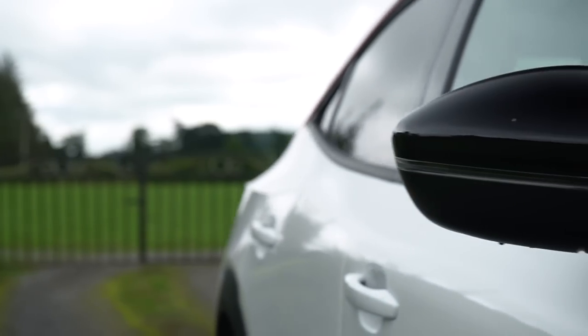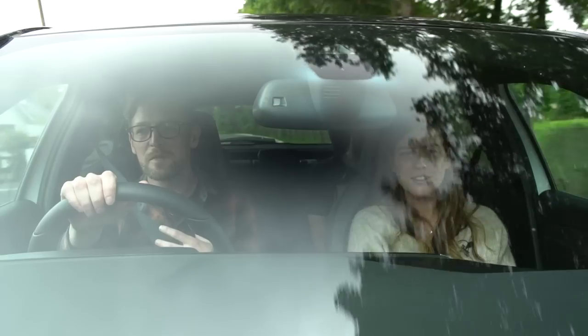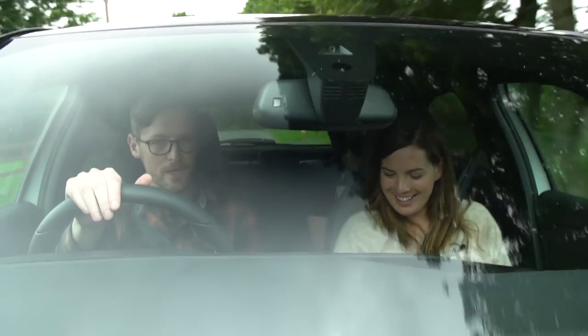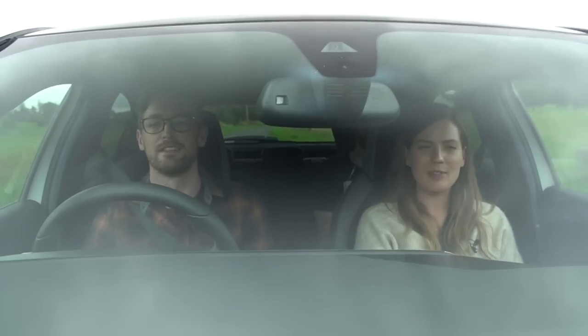One nice treat and kind of a party trick: sport mode actually feels like it does something. Even if it's totally superficial, it gives it a bit more kick and it's louder as well. We put it in sport mode and — oh wow, see how loud it is. It actually sounds pretty damn good. I like a bit of drama.